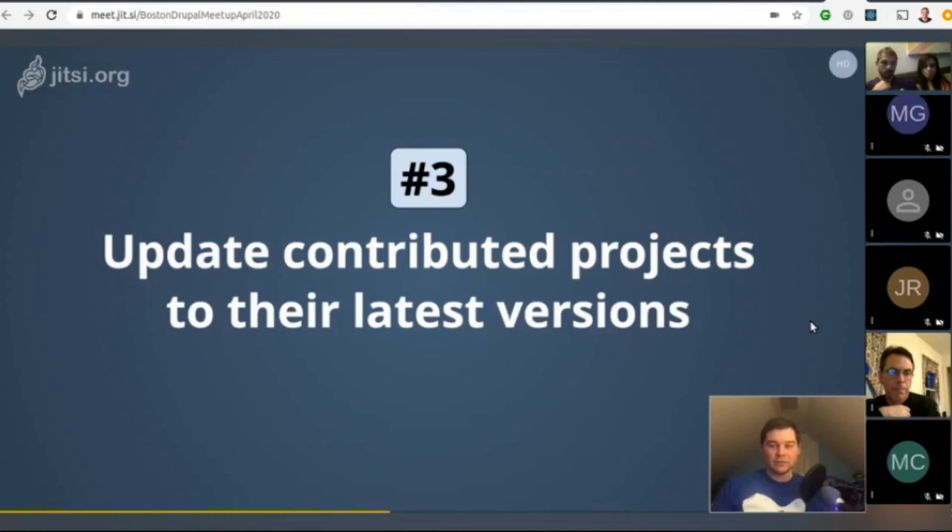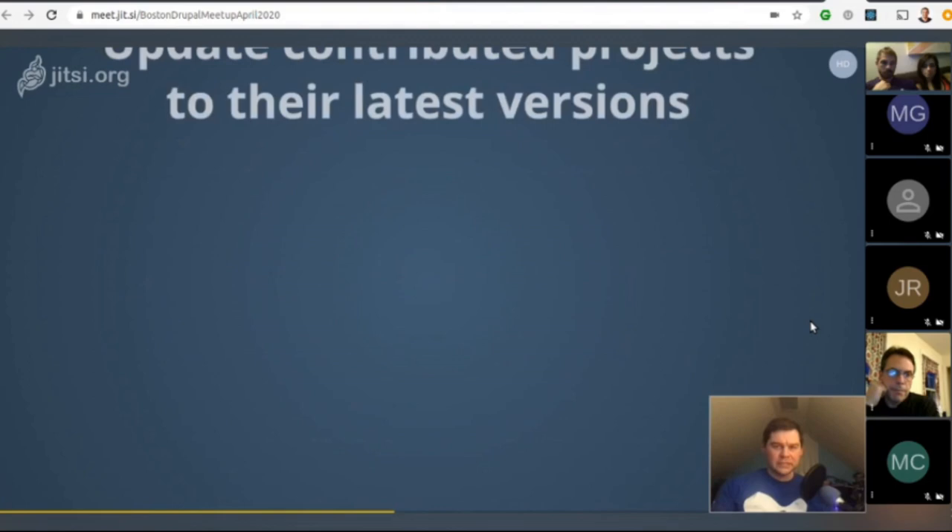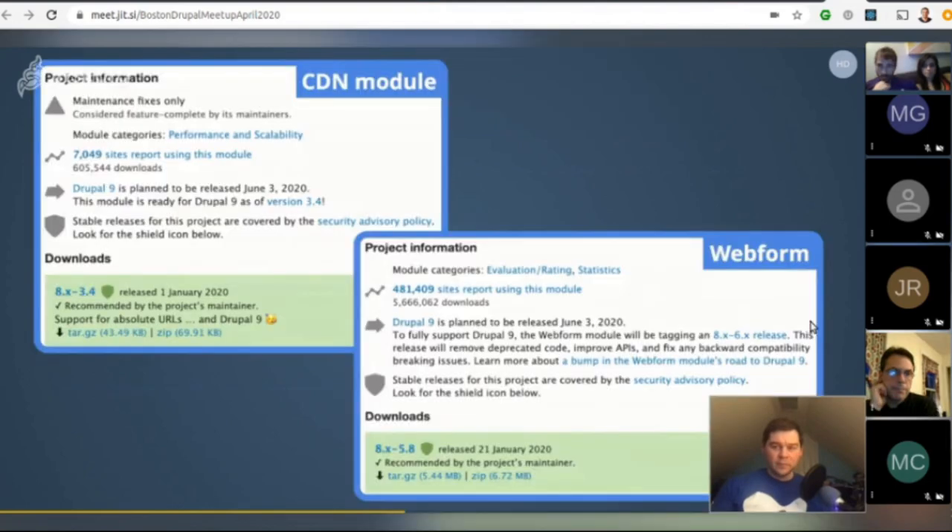Modules are getting ready for Drupal 9 in various ways. The CDN module already has a Drupal 9 compatible version, while Webform is still being worked on. Look at the project pages for information on each module's Drupal 9 plan.